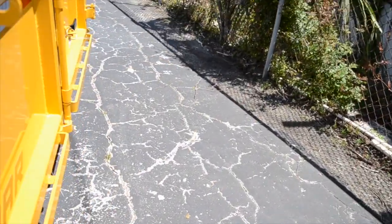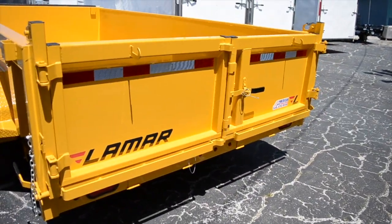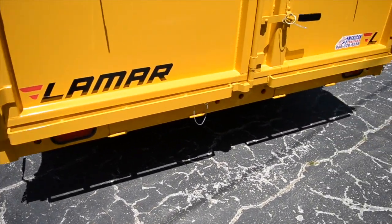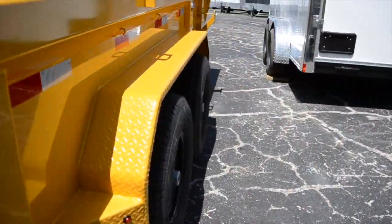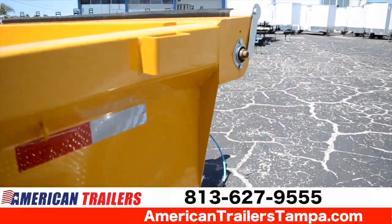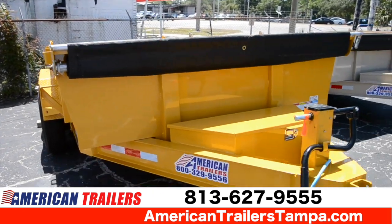Here's your spread — there's your barn doors, recessed LED lights DOT approved with a lifetime warranty. Store your ramps under there so you can haul around some heavy-duty equipment. And here's your spare tire mount. Give us a call at 813-627-9555.